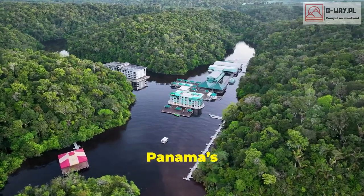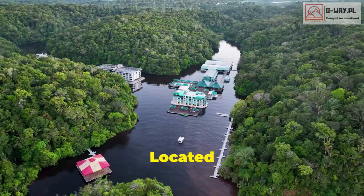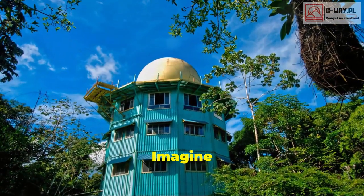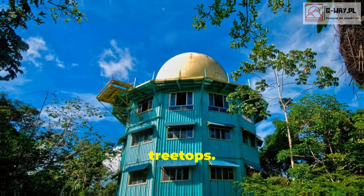Bird watchers, you'll flip for Panama's Canopy Tower, an observation tower turned hotel. Located in the heart of the rainforest, it offers unparalleled views of exotic birds and wildlife right from your room. Imagine waking up to the sounds of tropical birds and watching them from your window as they flit through the treetops.